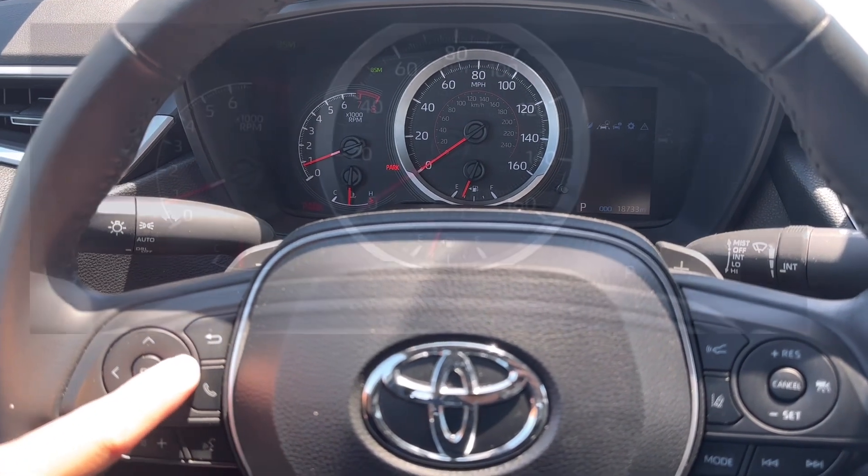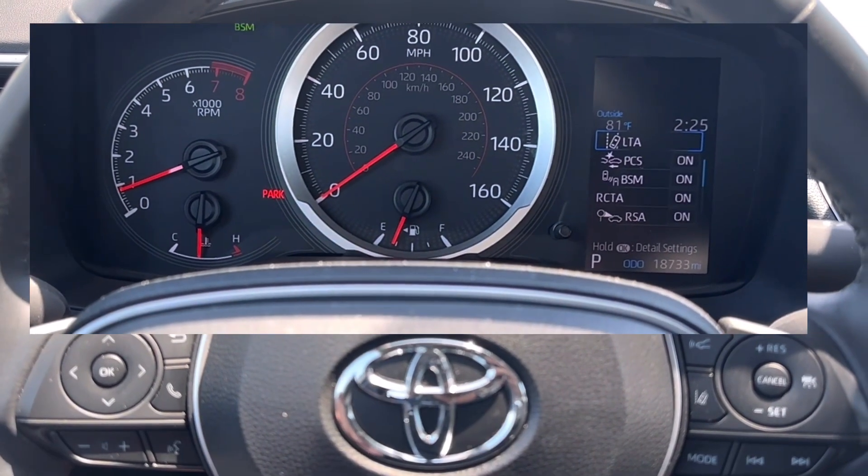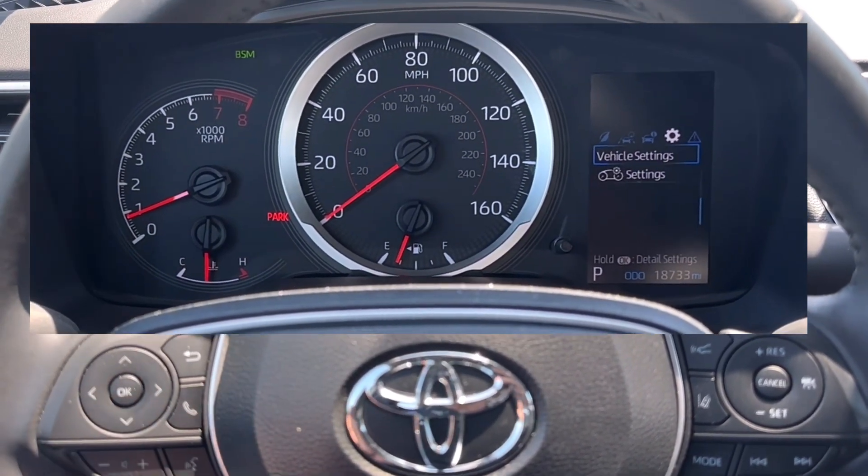Use the buttons right here on the steering wheel. We're going to scroll over to the right until we get to the settings menu — it's the one with the gear-looking symbol. Then we're going to scroll down to see vehicle settings.